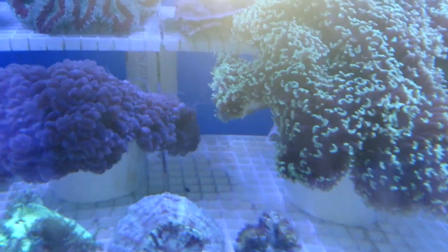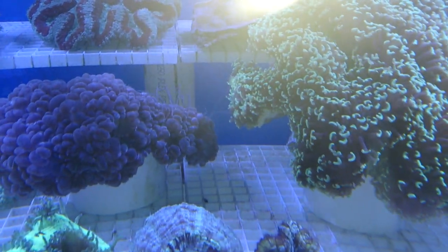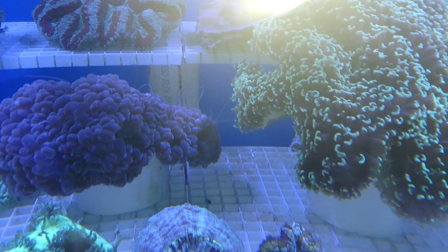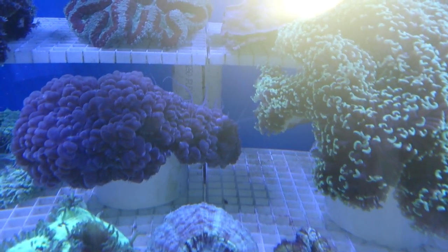When they do sting each other in situations such as this, I would definitely get the other coral out, dip it and revive it to help stop it from getting a bacterial infection so that it doesn't sweep through and you lose the whole coral head.